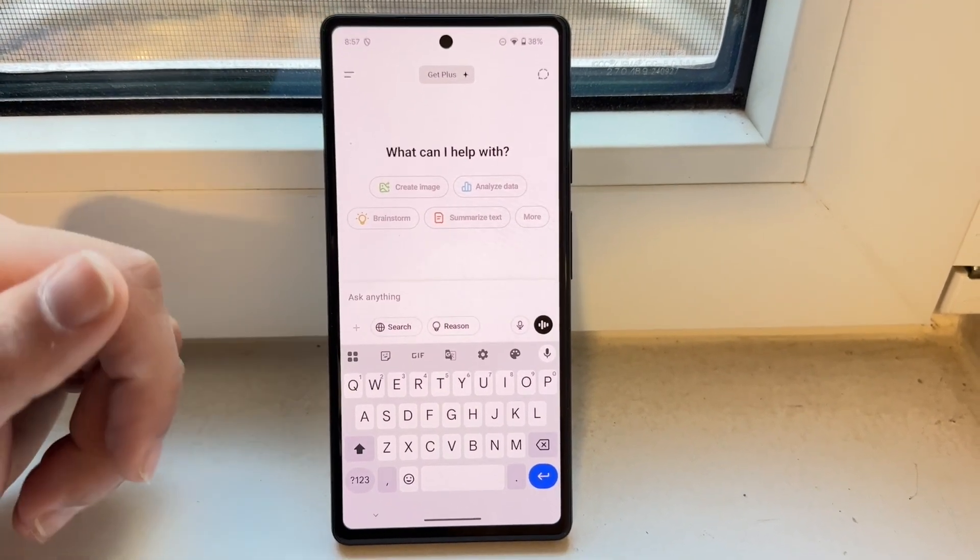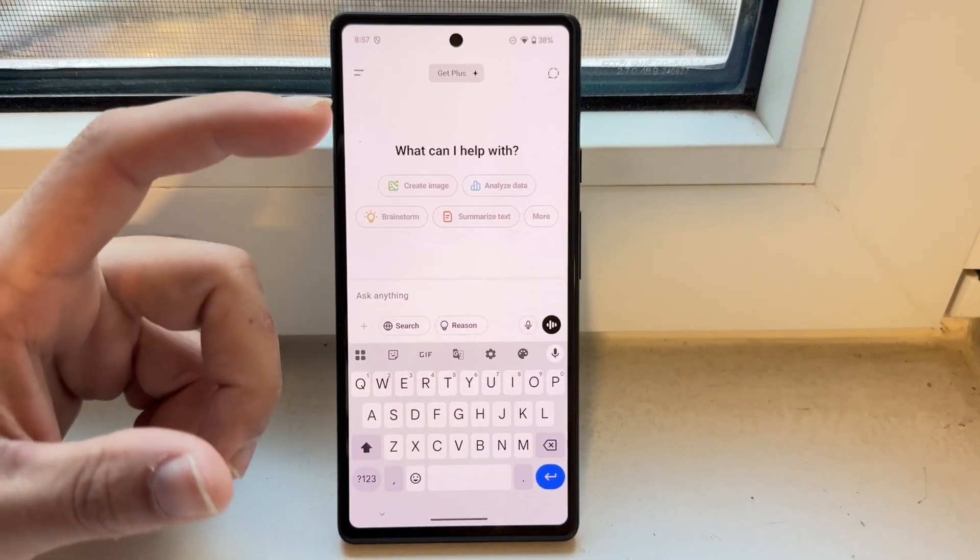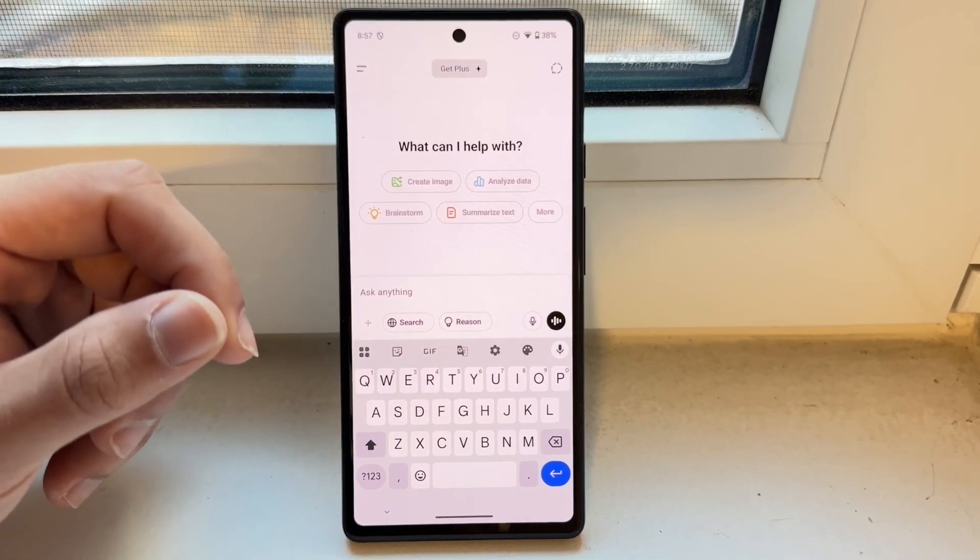So go ahead and open up ChatGPT, close out of it, and try doing that again.